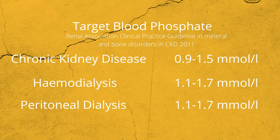Not everyone with reduced kidney function has issues with blood phosphate level. According to the British Renal Association Clinical Practice Guideline in Mineral and Bone Disorders and CKD 2011, the target blood phosphate level depends on the stage of kidney failure and types of renal replacement therapy.